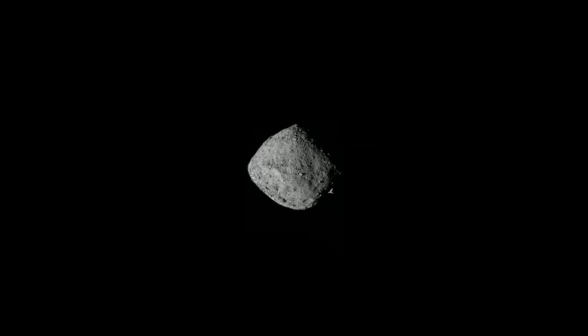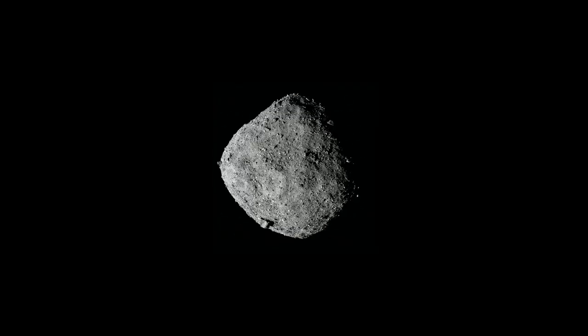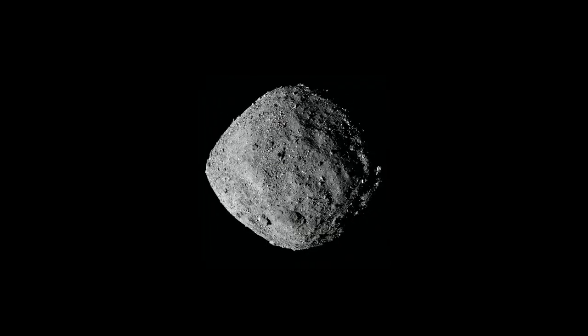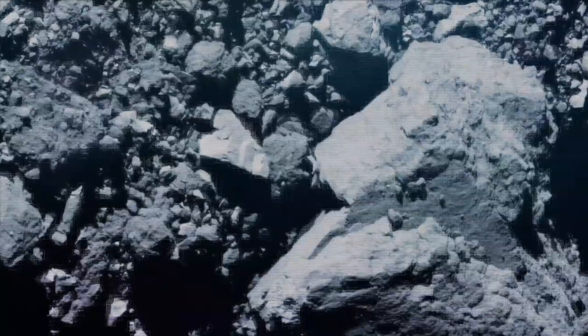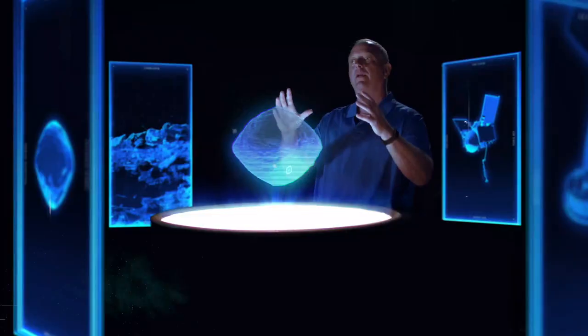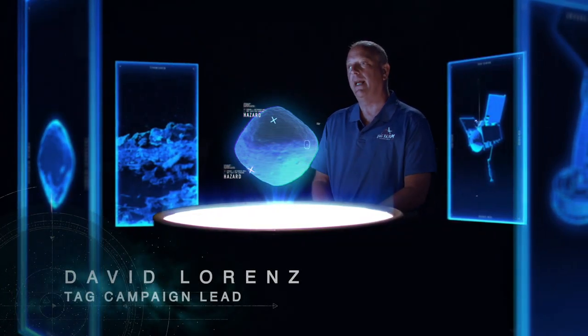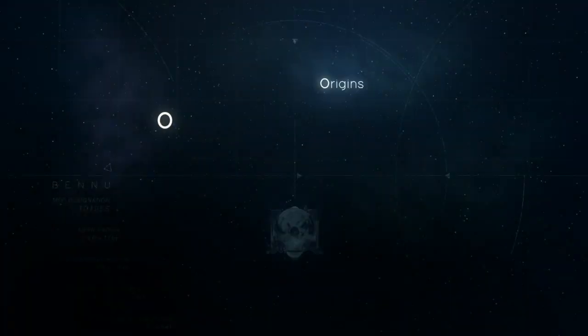As we started to approach Bennu from a distance and it started to fill up the camera field of view, it looked exactly like we thought it would, with a few boulders sticking out. But as we got closer, we expected to see a very sandy surface with maybe a few boulders here and there. What we saw instead was very little sand — mountains, boulders, rocks, and very few areas with the sandy surface we were expecting and had designed for.